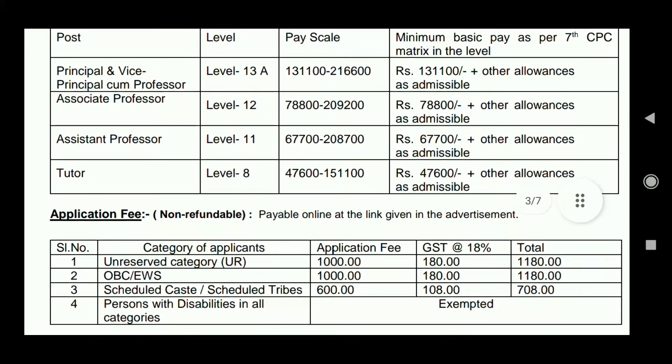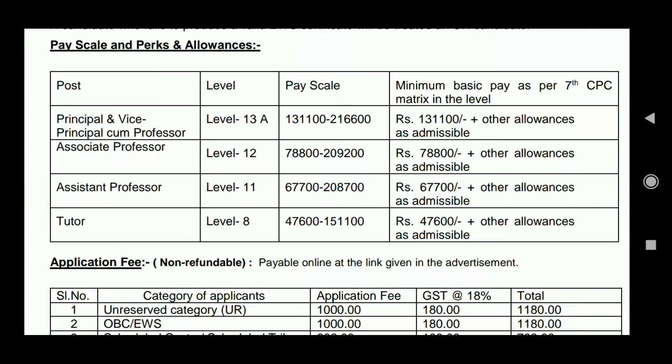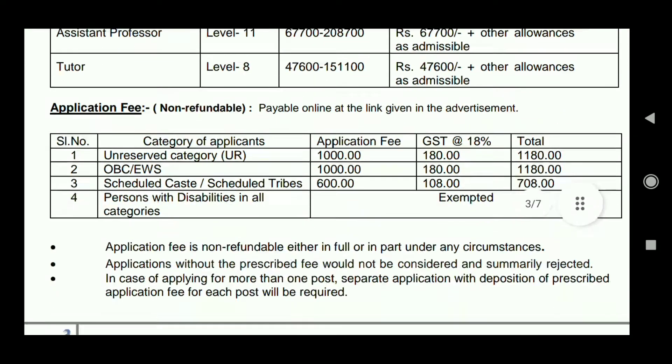This is a permanent vacancy. You will get a permanent posting. So if you are interested, you can apply.